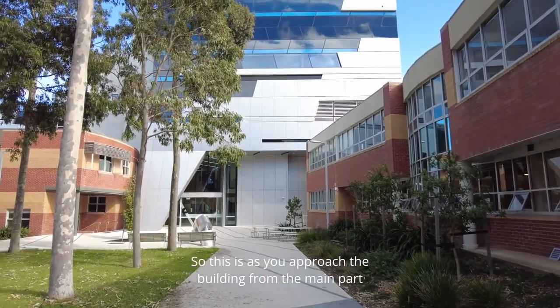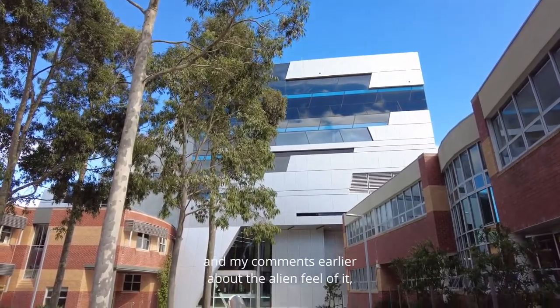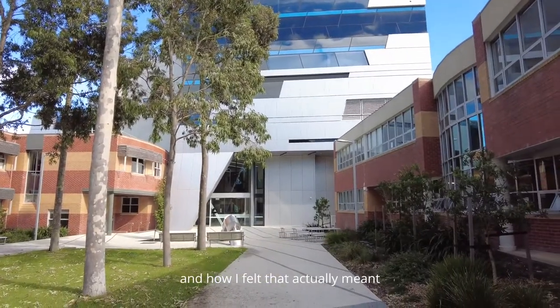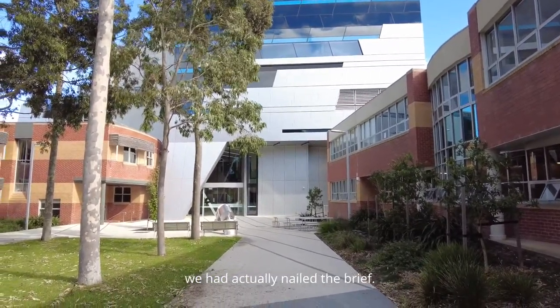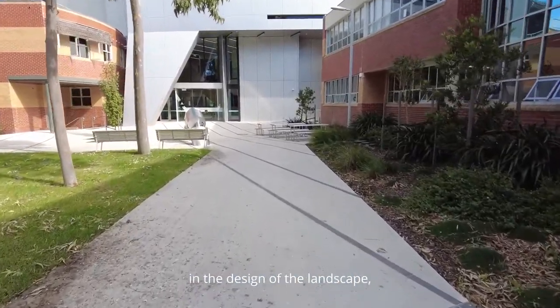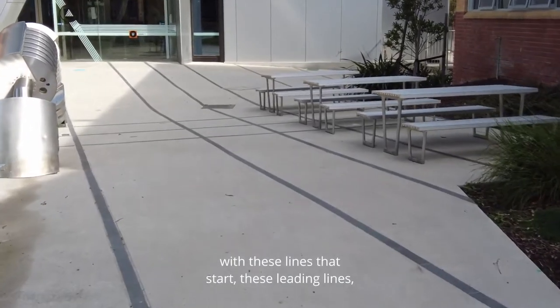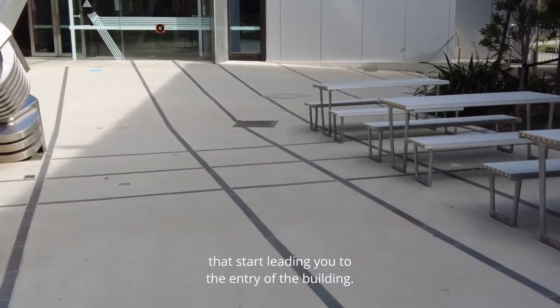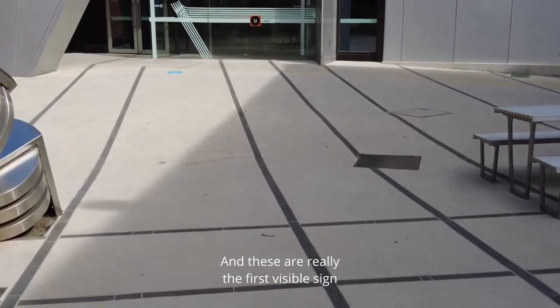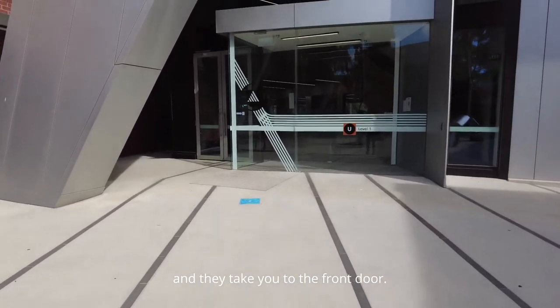I'm going to do a quick walk through the ground floor that best expresses the idea of the virtual running track. As you approach the building from the main part of the campus you get a sense of its scale — and my earlier comment about the alien feel meaning we nailed the brief. If you start looking at the landscaping around it, you can see how we designed the hard landscaping with leading lines that start directing you toward the entry of the building — the first visible sign of the idea of a track running through it.